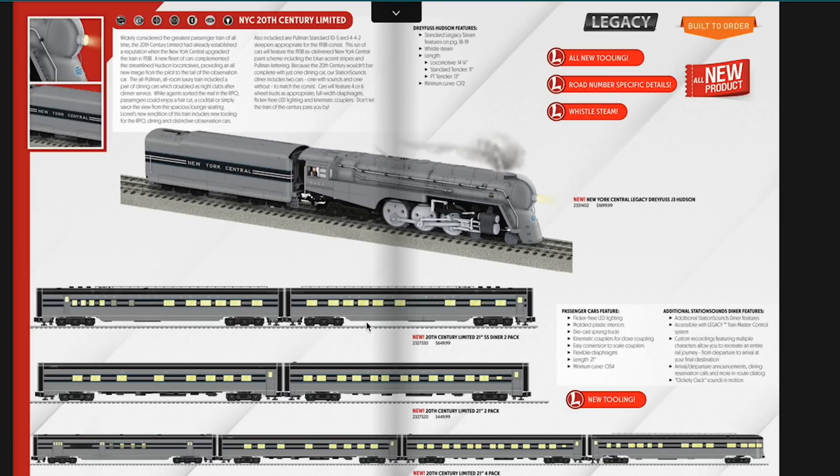Here are the 20th Century Limited cars. If you want to buy this you can get all the cars with it — there's a two-pack diner, a two-car pack, and a four-car pack. You can add the whole kit and caboodle for a decent price. It'll be a really cool looking train, and boy am I glad I don't collect too much New York Central stuff because this would have been back-breaking. It does have whistle steam and some road-specific detailing.